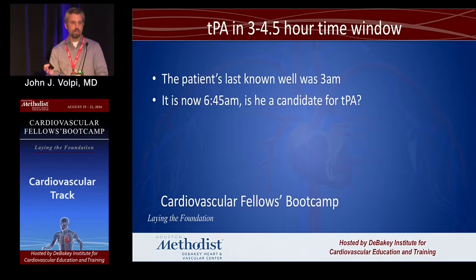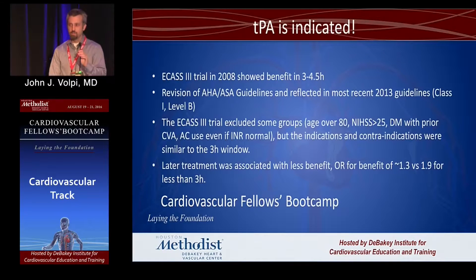The patient was up and about, heard well at 3 a.m., and it's now 6:45 a.m. in the ER. Is the patient a candidate for TPA? It's 4-plus hours. Who votes yes? Who votes no? It turns out the answer is yes — TPA is indicated. We now have the TPA window extended to 4½ hours. This is a revision of our guidelines.